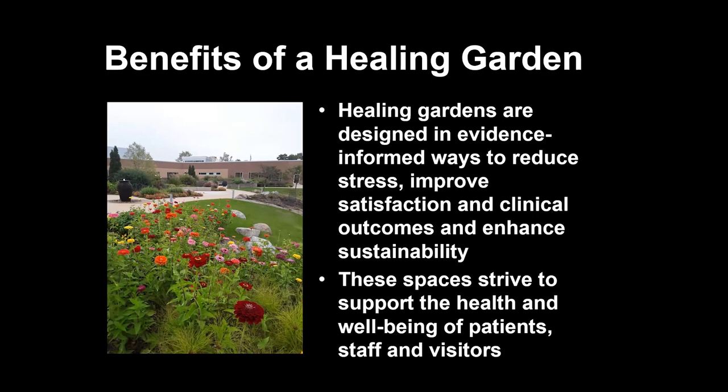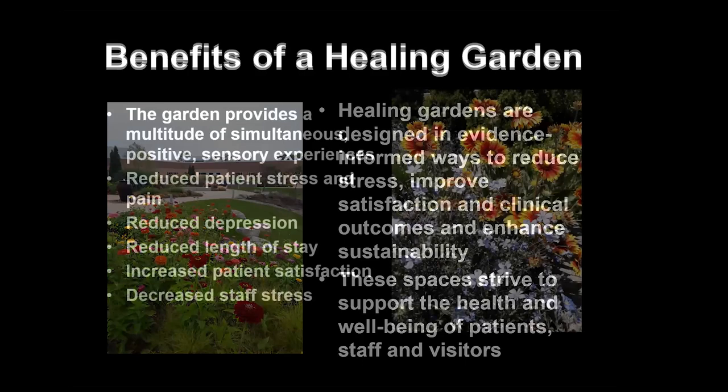These spaces strive to support the health of patients. I'm thankful I have a CEO at Edgerton and an administration very supportive of the resources poured into this garden — not just financial, but the time in having a space that's not just a pretty landscape but is meant to be utilized by staff, visitors, and the community at large.